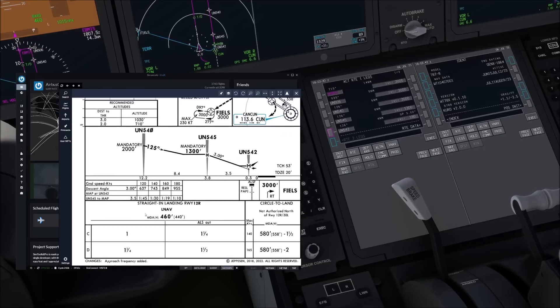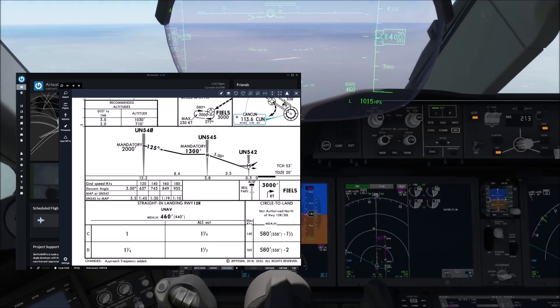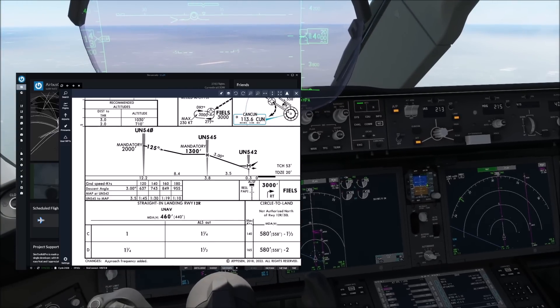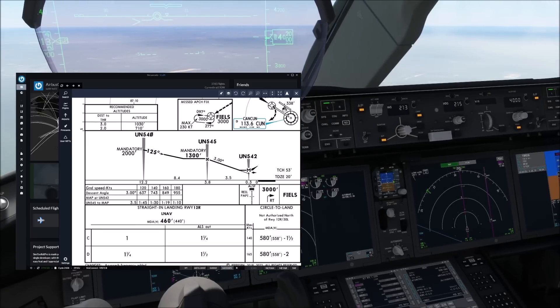Minimums for this approach, which is RNAV only, is 460 feet. Be aware, RNAV only does not mean you cannot use VNAV, but instead it only means that your approach is not based on a CDFA flight technique. So you can simply use your airplane systems as usual, and all that is going to be different is that you will have a higher minima. That's the easy way of saying this.